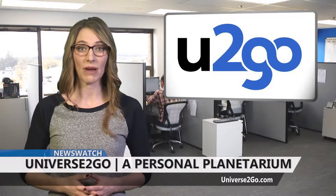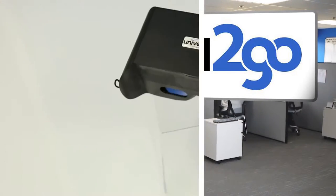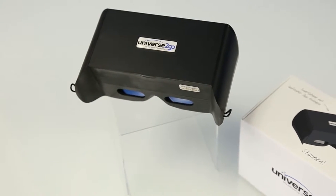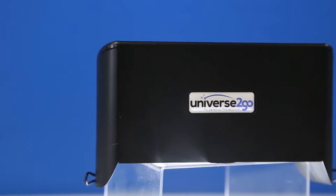If you're interested in discovering more about the universe and all that it contains, check out Universe2Go. This ingenious device uses a companion app to bridge the gap between the layman and those with a firm grasp of what lies out there.